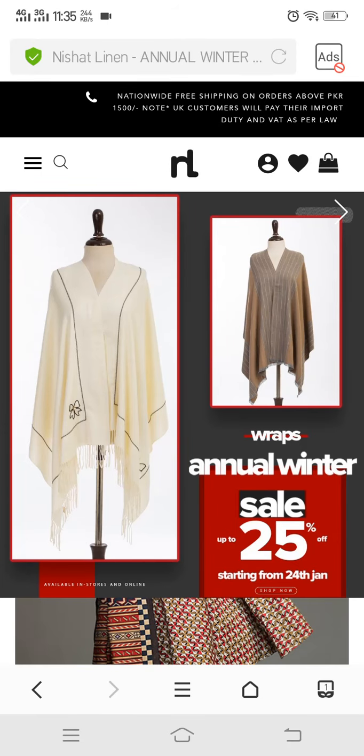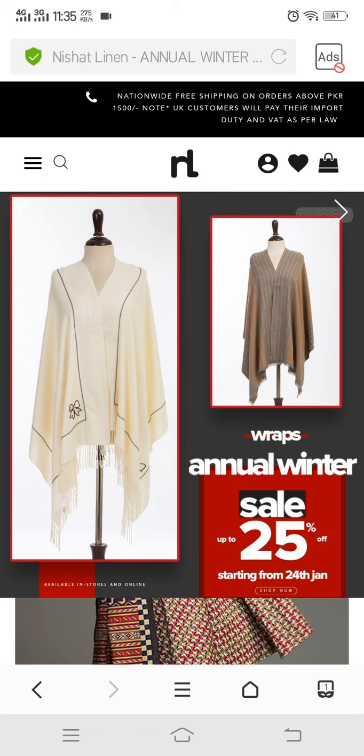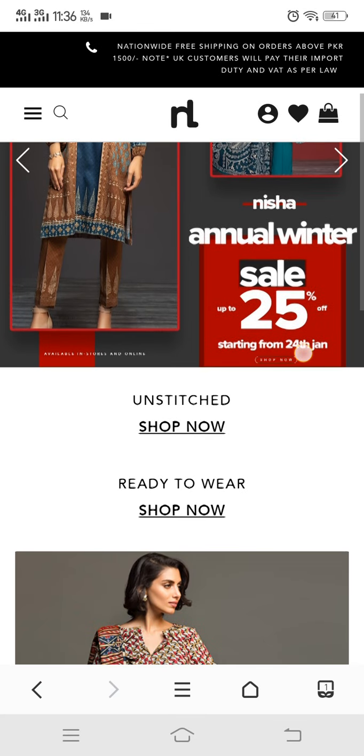Bismillahirrahmanirrahim, Assalamualaikum! Welcome back to my channel Fashion Box Views. I am showing you the Nishat Linen sale, which is an annual winter sale of 25% off. It started on 24 January, so I am going to show you this review now.